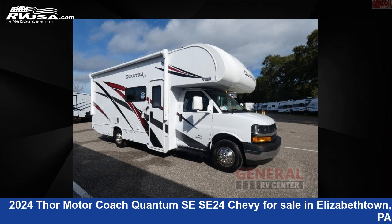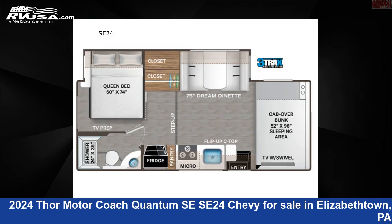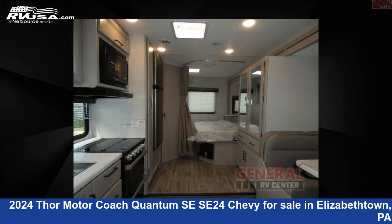This 2024 Thor Motor Coach Quantum SE SE24 Chevy is a Class C RV located in Elizabethtown, Pennsylvania 17022, and is offered for sale by General RV Center. Click the link in the video description to visit RVUSA.com and see more photos as well as the current price.